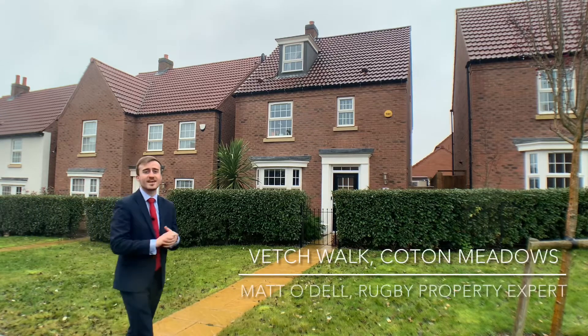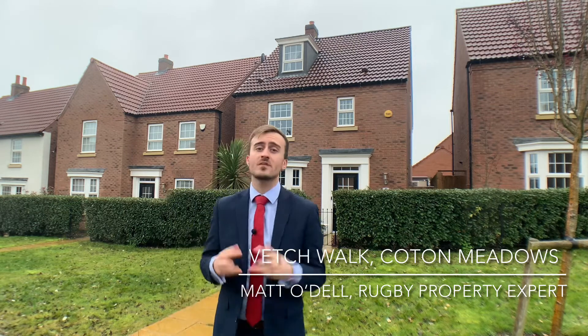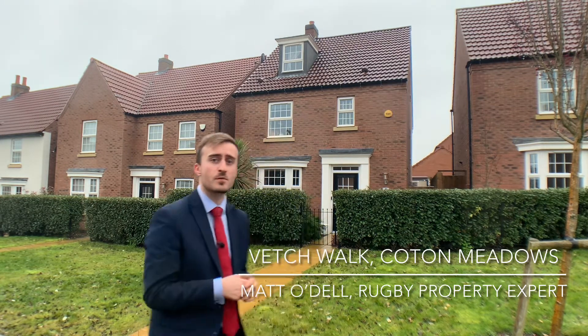Hi guys, today you join me at Vetch Walk. We are looking at this three-story, four-bedroom, detached family home. If you're interested in finding out more, come with me.